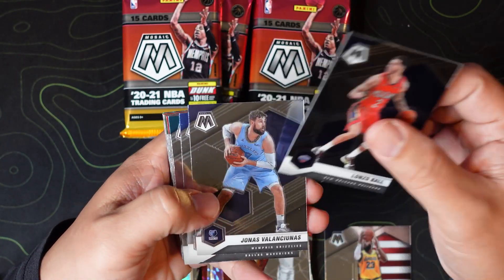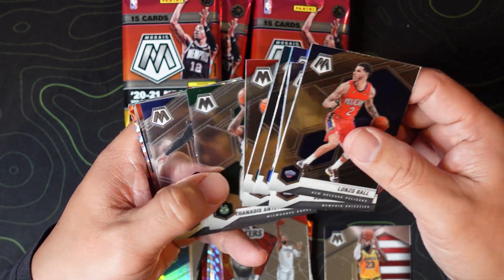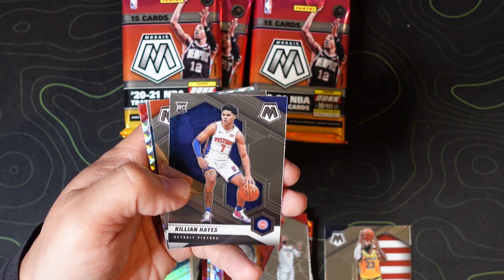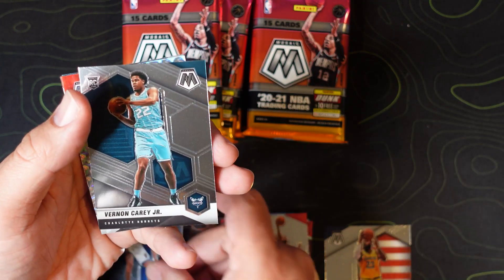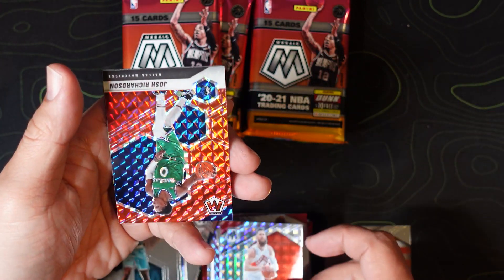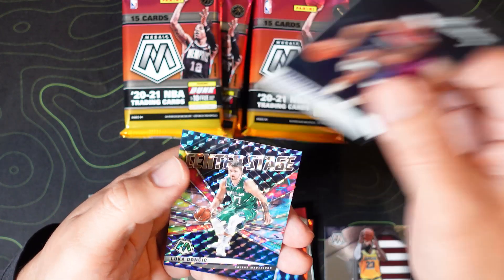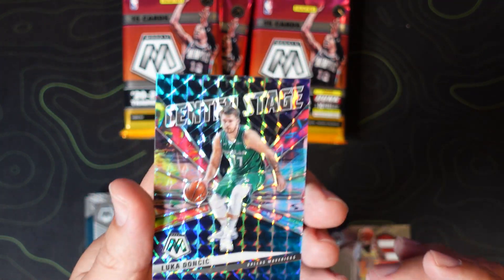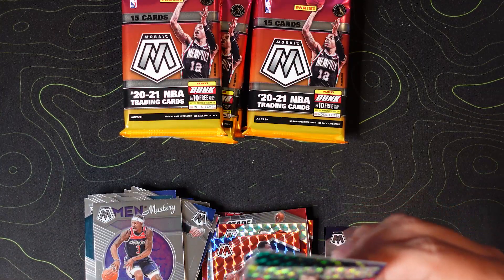Pack three: Lonzo Ball, Jonas Valanciunas, JJ Redick, Rosas, Lou Williams, Vanessa Mike Conley, Akim Elijah. We have Killian Hayes, Jalen Smith, Vernon Carey Jr., Aaron Baynes on the mosaic, Josh Richardson on the red mosaic, Bradley Beal Men of Mastery, and a Luka center stage — these are also very beautiful cards.